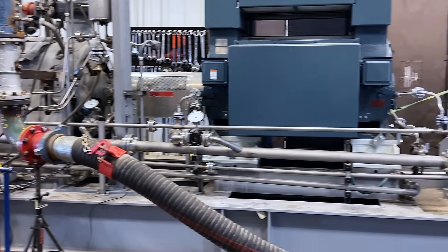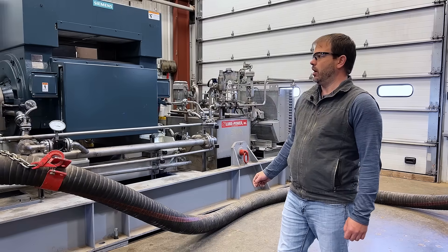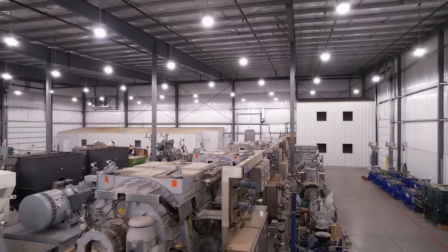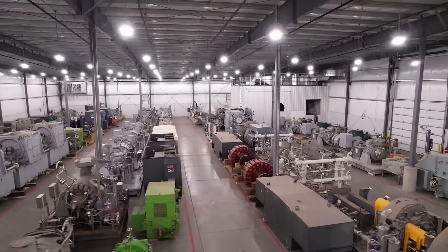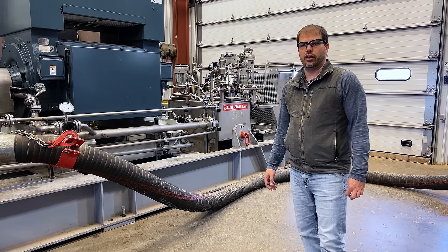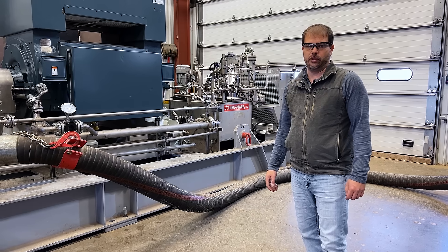That was a tough application but we did a full engineering review on this package and it matched the application almost perfectly. And because it's from our unused surplus stock, it was able to answer the needs very quickly. This pump is actually almost ready to ship now and we're only five weeks from the date that we received the PO from this customer.